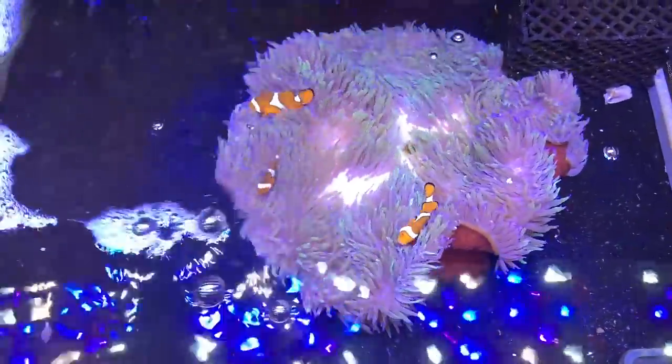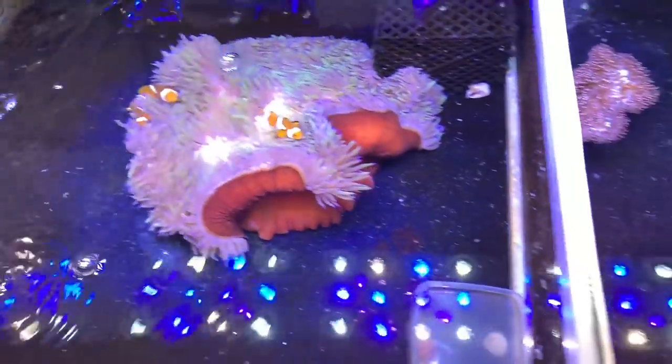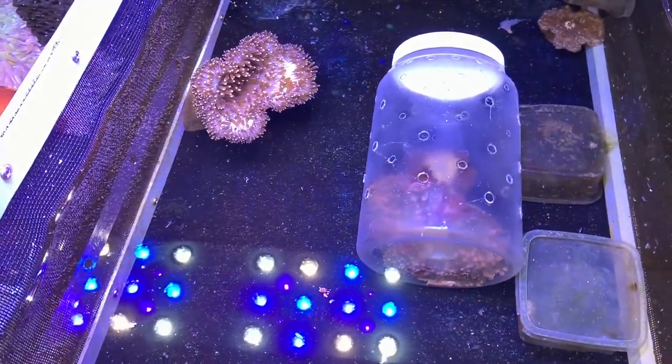Beautiful Magnifica with a trio of clowns in there — that always makes a hobbyist's heart melt when you see things like that.